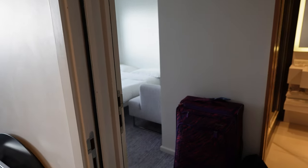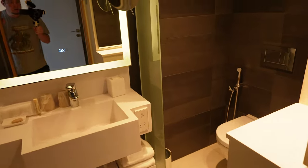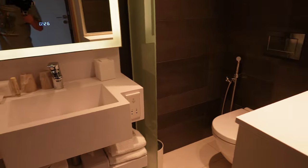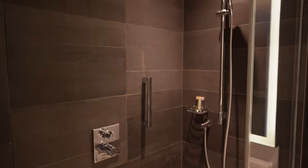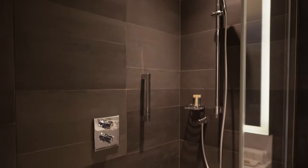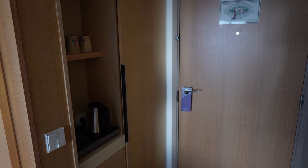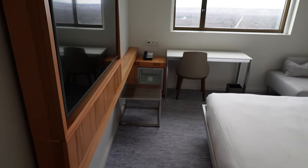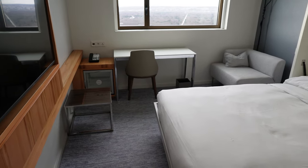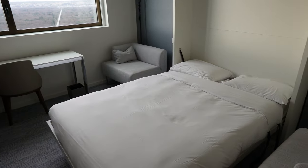In the adjoining room that's part of this suite, it's very similarly laid out to the first room. The bathroom is the same, just a mirror image. You'll find a similar closet along with electric tea kettle and water bottles. The main difference in this room is that instead of a king size bed, it features a fold down Murphy bed.